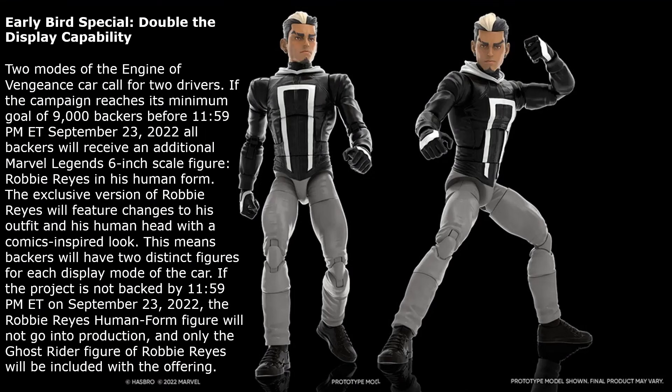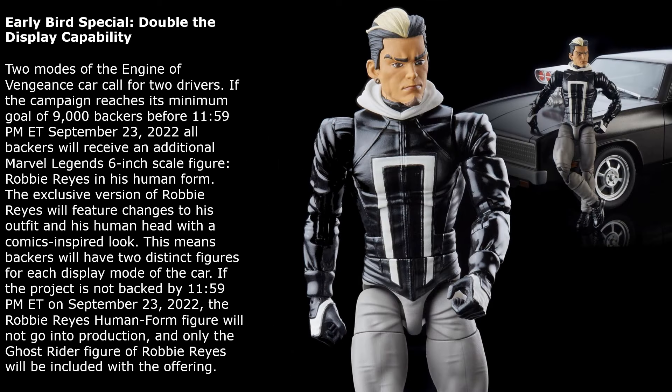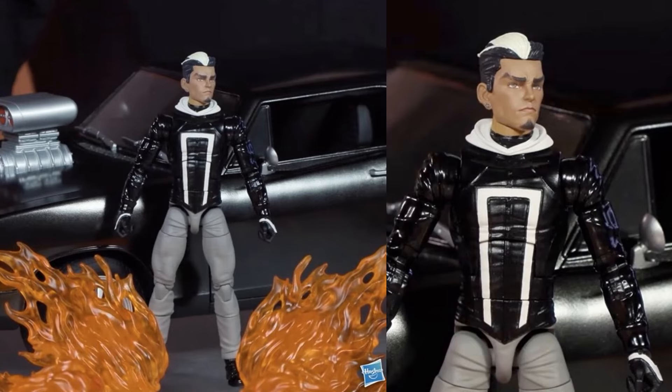If we back this thing early by September 23rd, then we will get an early bird extra Robbie Reyes figure — the regular street version of Robbie Reyes. So by September 23rd, if we fund this thing, we will get him as well. It's a pretty cool looking figure, but it is a second Robbie Reyes figure — only if we crowdfund it early.